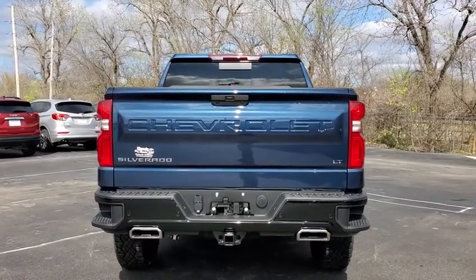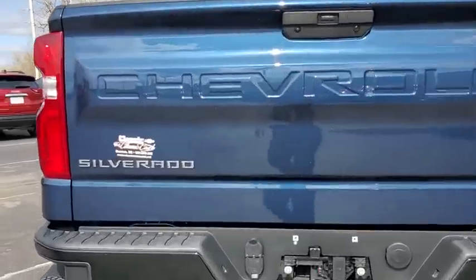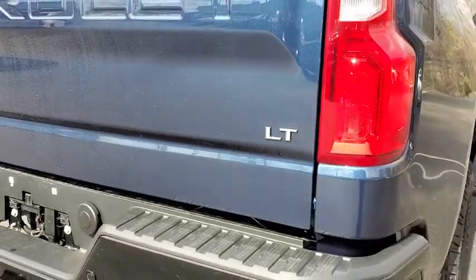Here are some of this vehicle's great options: anti-lock braking system, tow hitch, power steering, and aluminum wheels.